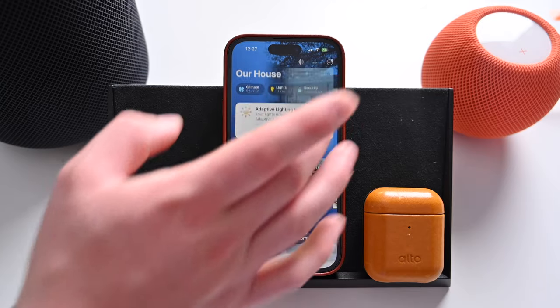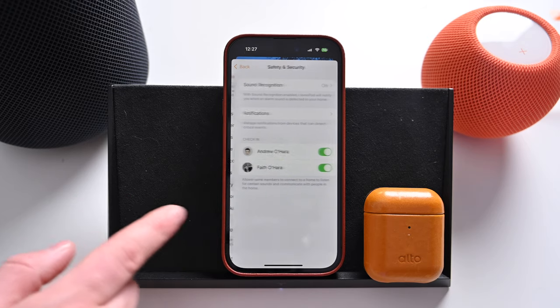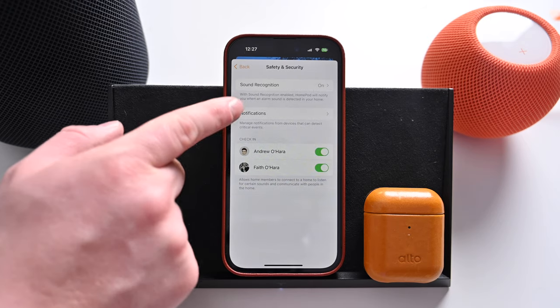If you don't see the prompt, you can also enable the feature manually by tapping on the ellipsis in the top right-hand corner and getting into your home settings, where you can then turn the feature on. It's also how you can disable the feature if you'd prefer to do that, or re-enable it down the line.